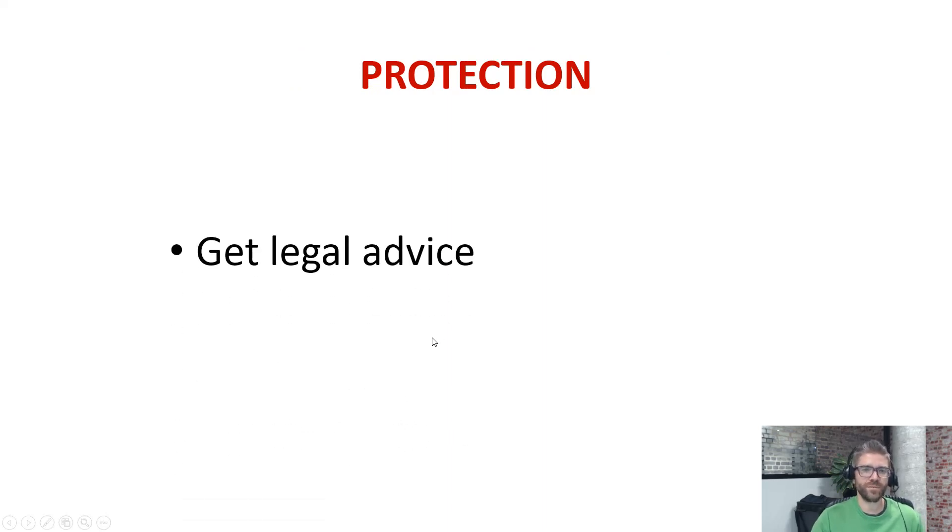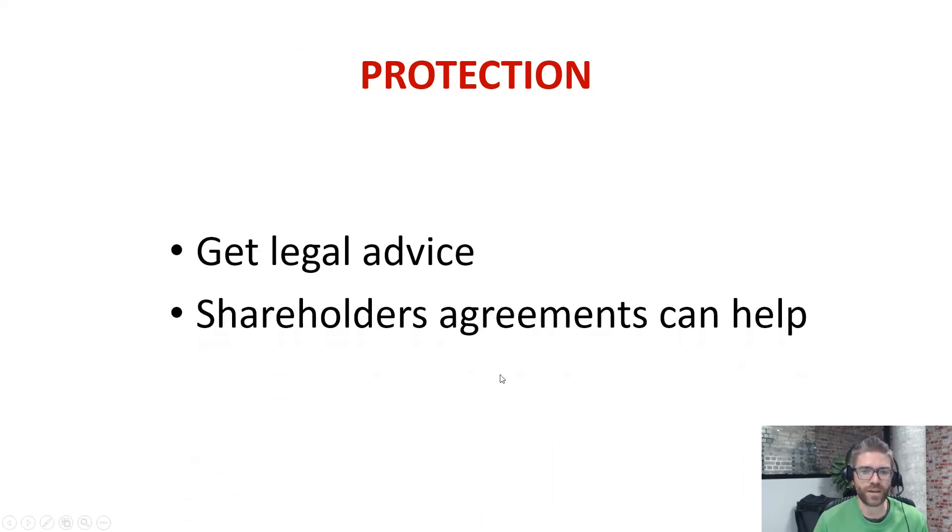Protection: always get some legal advice and always make sure you have a good agreement. In this case, it was a good shareholders agreement covering who put what money in, whether there's interest on that money, who does what work, what happens if a party dies, and what happens if someone wants to get out of it. You need to cover all those things and get some good legal advice around it.